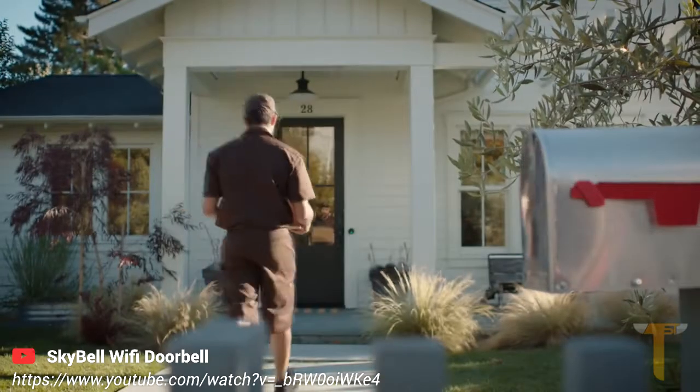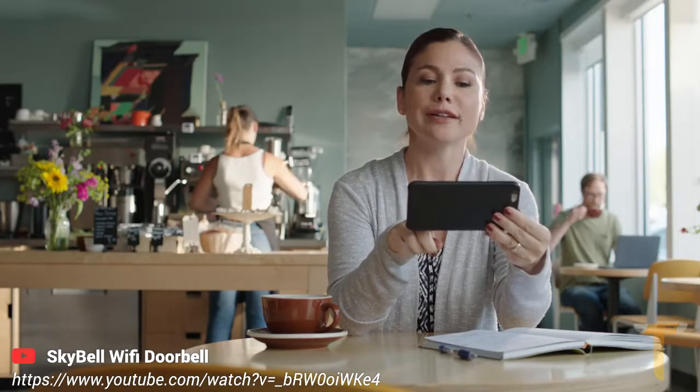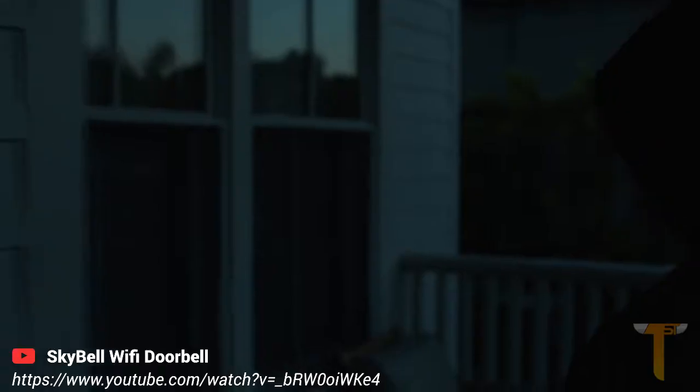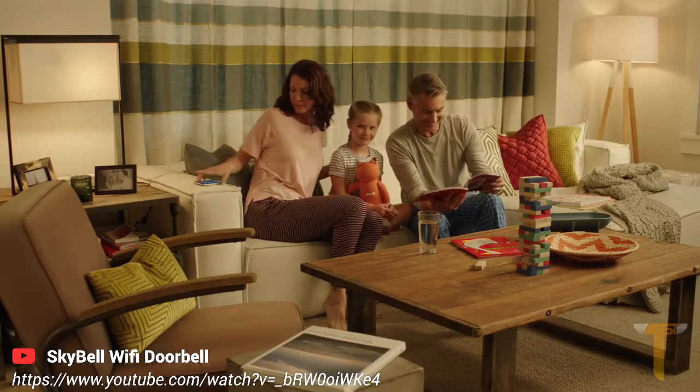And make your life a little easier. I have a package for Rachel. Great, I'll be home soon — can you leave it on the side of the house? Sure. SkyBell HD's motion sensor will alert you when an unwanted visitor